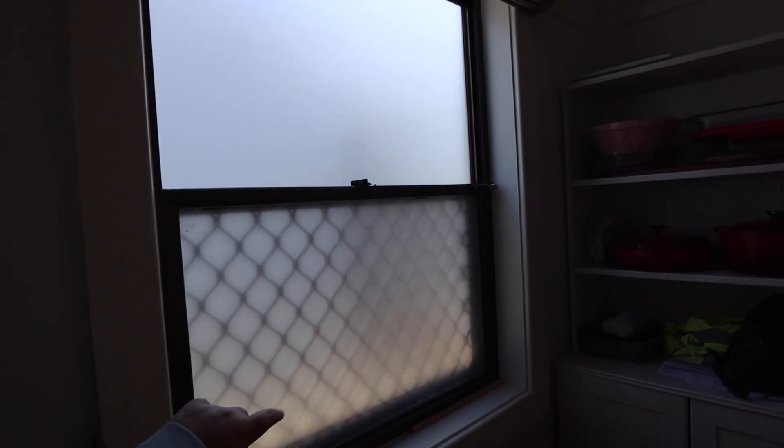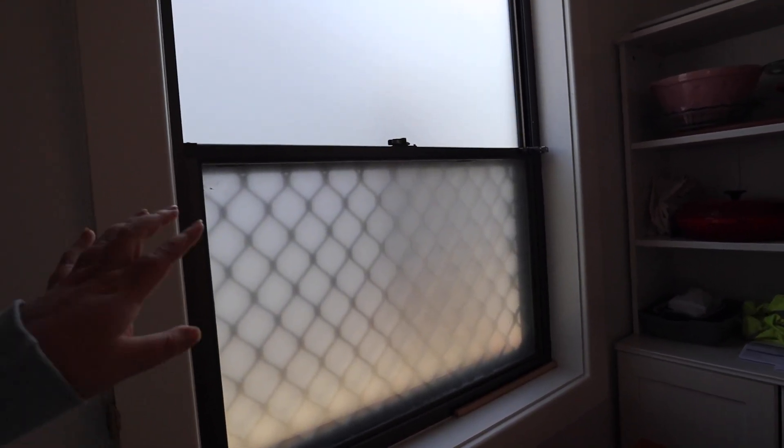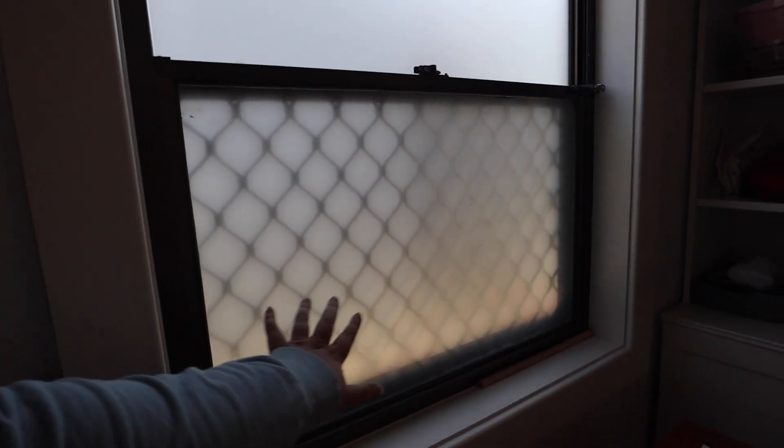We've talked before on another vlog about how we were going to frost the window in our dining room, because our neighbour's house is literally just over a meter away. It's very close — when they walk past, they're right there. We did this with a little film from Bunnings and we're honestly so impressed with how well it turned out. We can have the blind up now. So we're probably going to do the bottom of the living room window and also tackle the kitchen — that's one of the jobs on today's list.